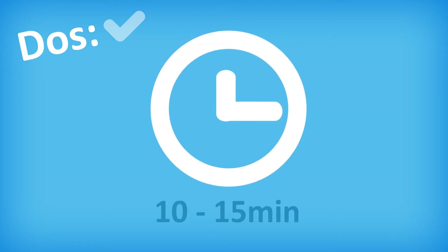Arrive 10 to 15 minutes early. Be sure to account for things like weather and traffic. If you arrive late, you will not be given extra time to finish the exam.